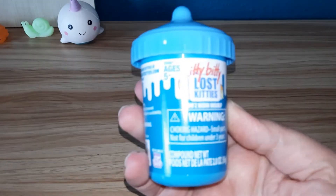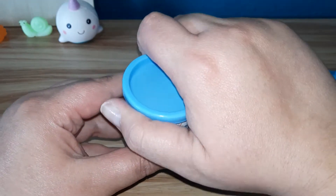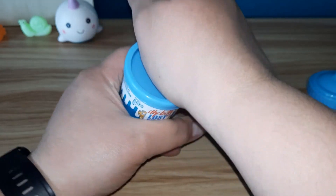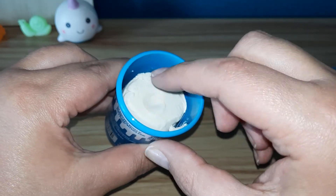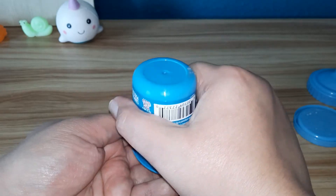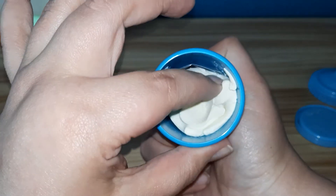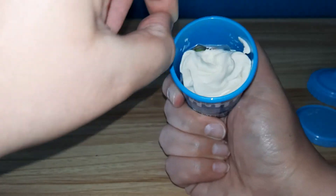Let's get this open and see what's inside. I remember last time it was hard to get open too. Where's our kitty? Let's see if we can dump him out. There's something in there — it looks like it's the guide sticker or something, but I can't get it.